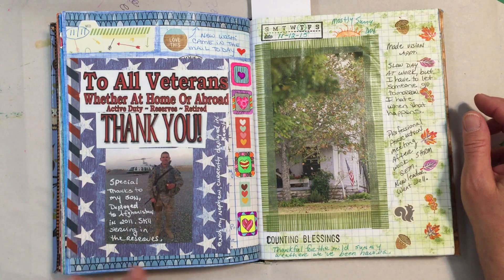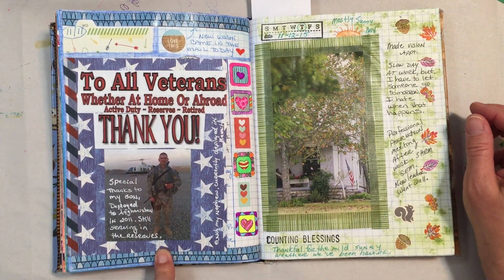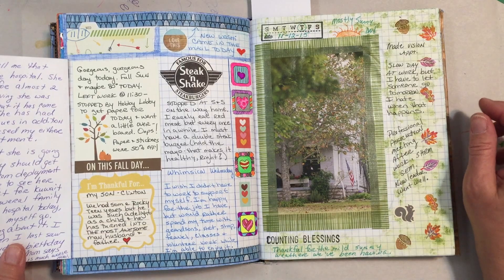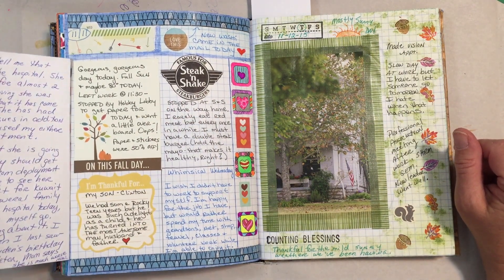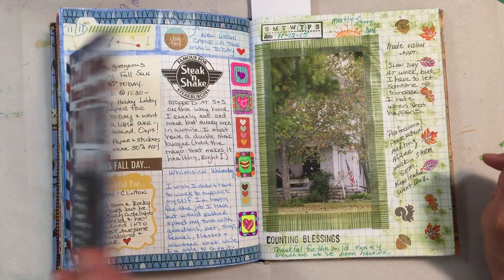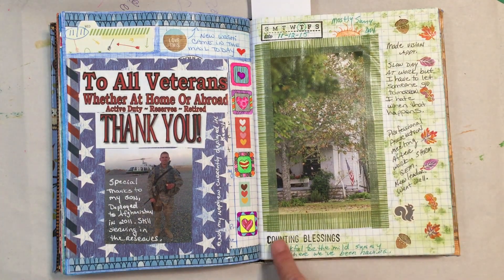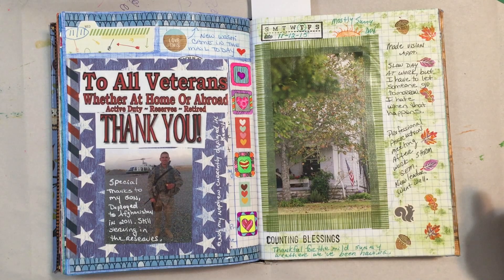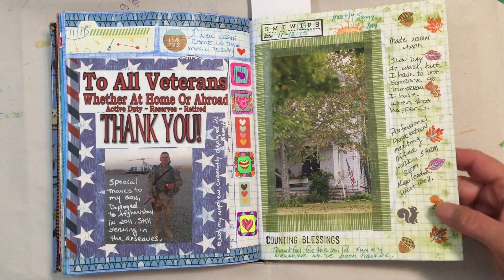This was Veterans Day, November 11th. This picture is of my son — he is in the Army Reserve still. At the time this picture was taken he was actually deployed in Afghanistan in 2011, and he's still serving in the reserves now. There's a lot of journaling about some family health issues and then some more journaling about things I did that day. I mentioned how beautiful the weather was. These I got off Pinterest, colored them in, and cut them out. Some more Tim Holtz distress ink around the edges, and then these are more of those leaf stamps you've seen periodically throughout the journal. This was just a really pretty page that I loved — and just some journaling about the day.